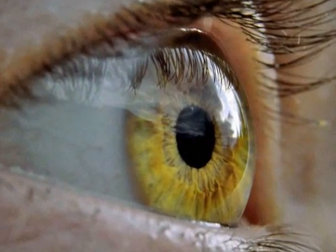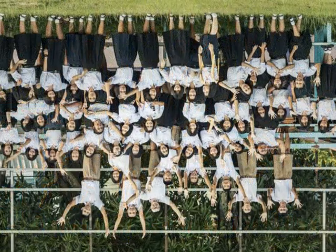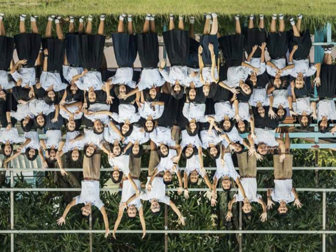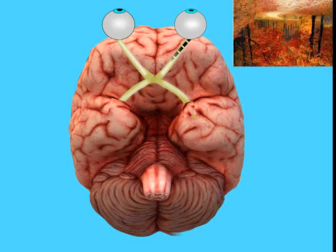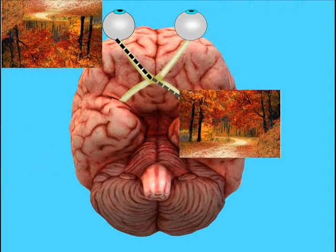Each of our eyes has a precision lens, which sends images turned upside down onto a thin, delicate piece of tissue called retina. Images coming from our left eye are sent to the right hemisphere of our brain; conversely, images coming from our right eye are sent to the left hemisphere of our brain.